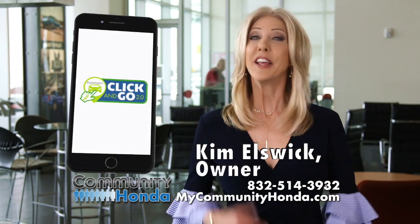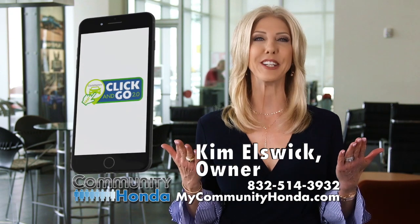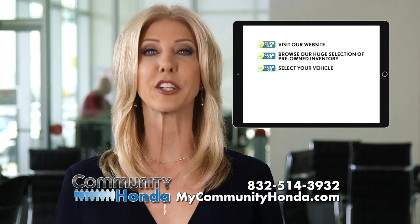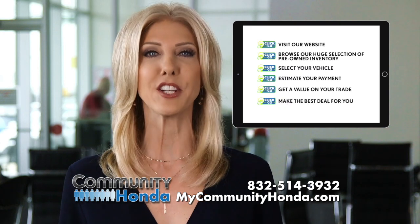Introducing Click & Go 2.0, the easy way to buy your next pre-owned vehicle exclusively at Community. Visit our website, browse our huge selection of pre-owned inventory, select your vehicle, estimate your payment and get a value on your trade and make the best deal for you.